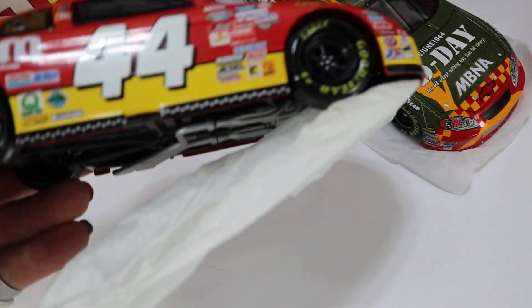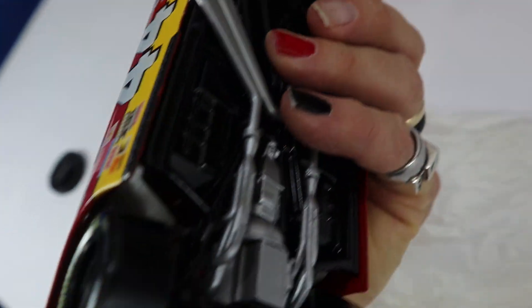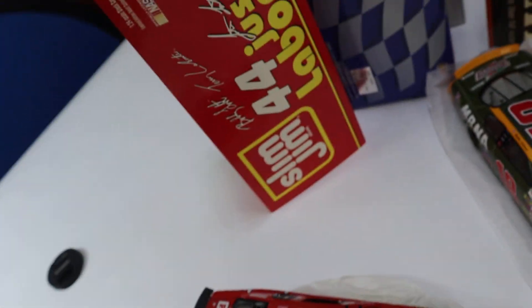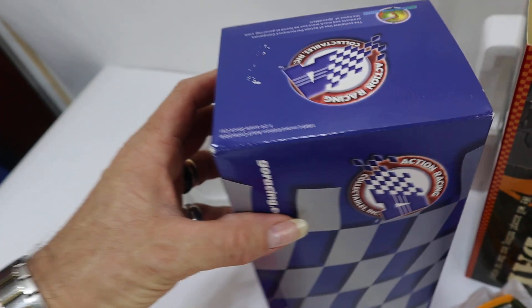Here's the first guy. They've been out of the package for display. They've never been played with. They're all brand new. Here's the box for this guy, and the inside packing box.